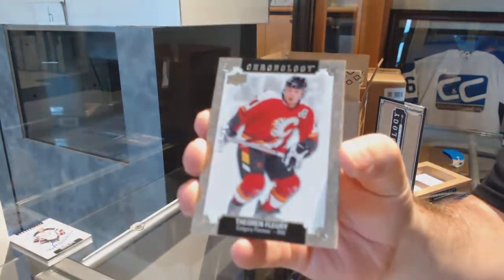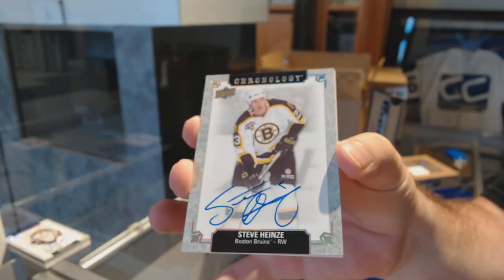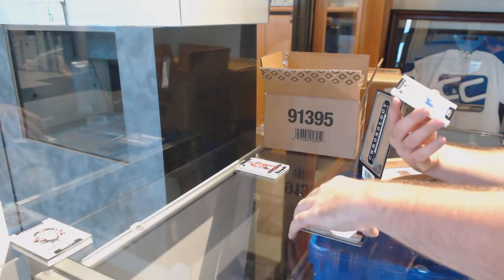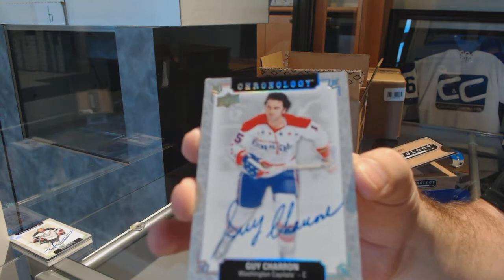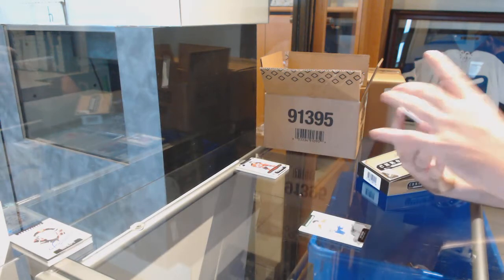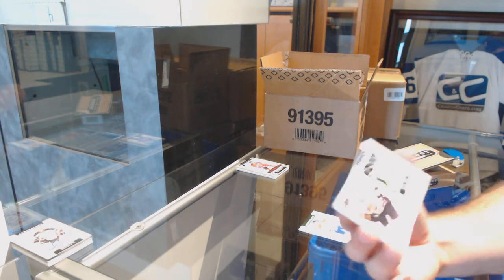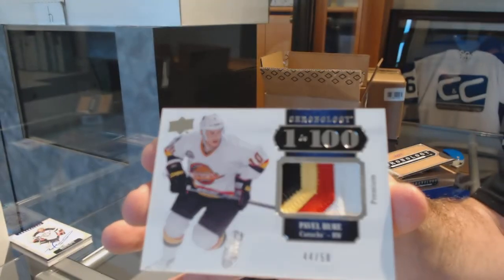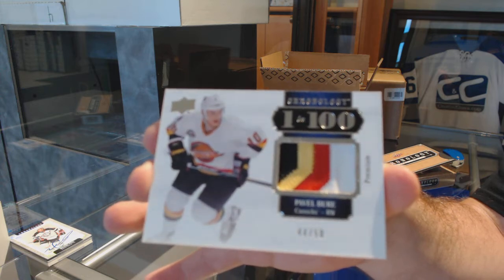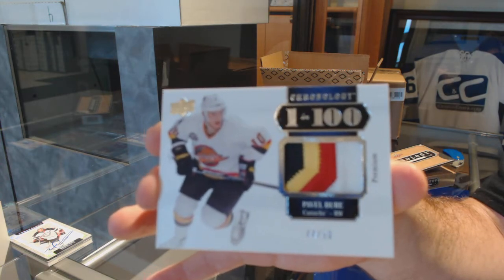For the Calgary Flames, Theoren Fleury — numbered to 222. For the Boston Bruins, Steve Heinze. For the Capitals, Guy Charron autograph. I love these cards. And we've got another one-in-100 — four-color patch numbered to 50 for the Vancouver Canucks — Pavel Bure.